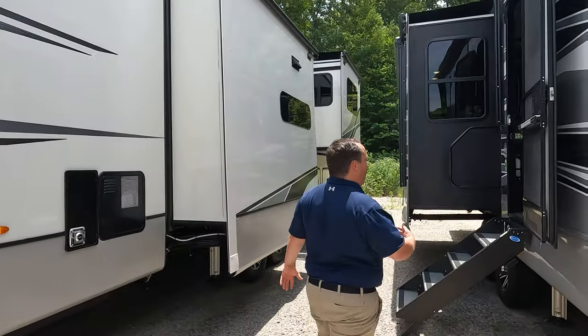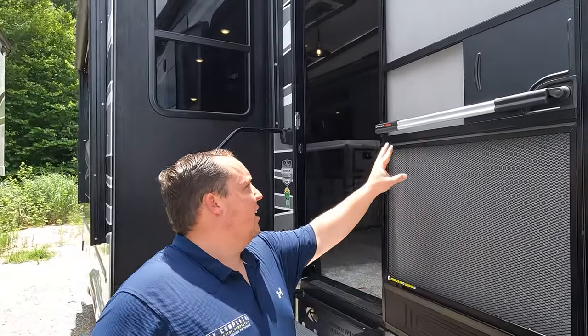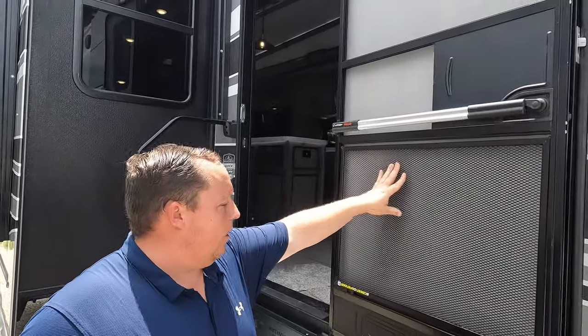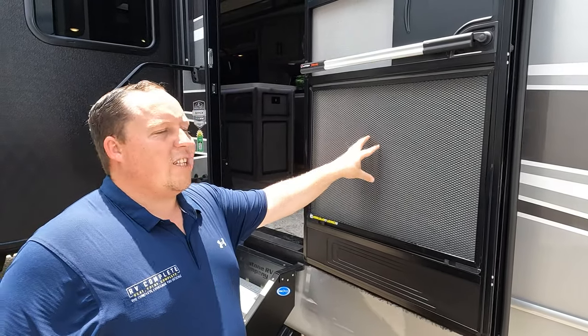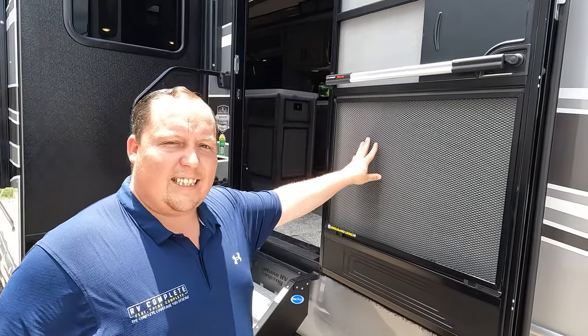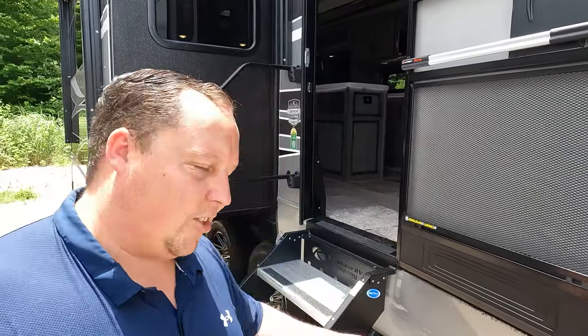Before we go inside, a quick thank you to Lippert for sponsoring. They have the Lippert Screen Assist, which makes it easy to open this screen door, and the Lippert Screen Defender — great for keeping dogs from running through the screen. These accessories are available for any RV. We'll link them down below. Thanks, Lippert.